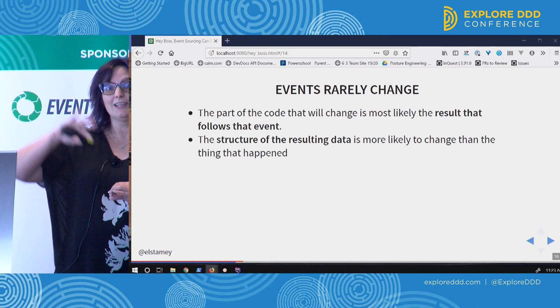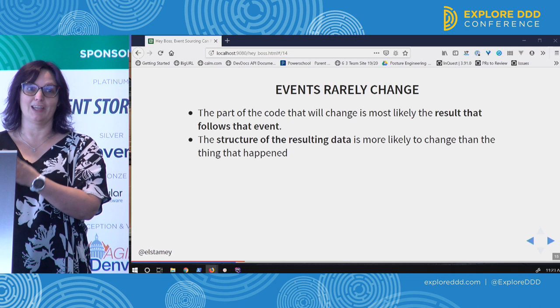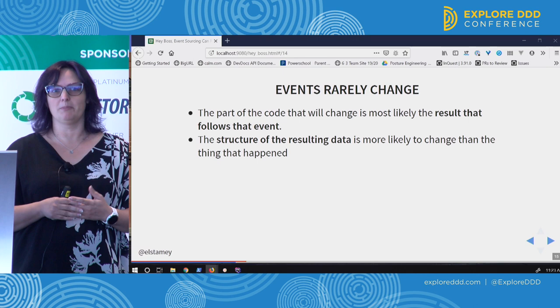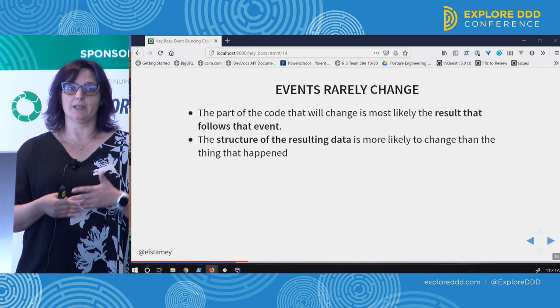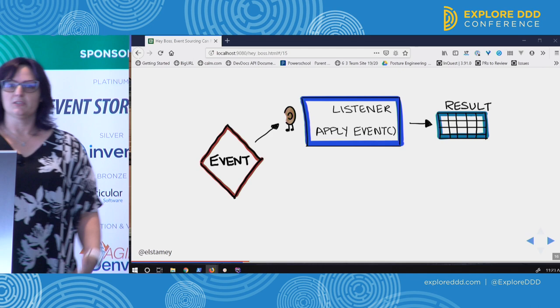Events rarely change because the code you want to change is that other space. The interpretation of those events can change because you have the historical record. If you think about building a reports interface, you almost always end up adding columns, adding more detail. When that changes in a system where you haven't factored in events, it can be a lot of work to either ignore missing past data or reconstitute an entire table. Events will help you with that.